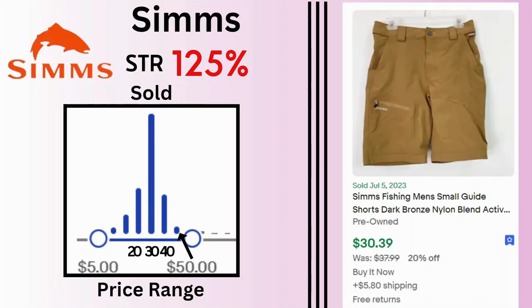Sims. Sell-through rate is 125% and many of the sales are at $30. These nylon blend shorts sold for $30 and $5.80 shipping.